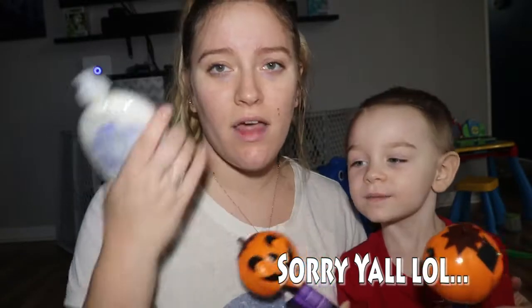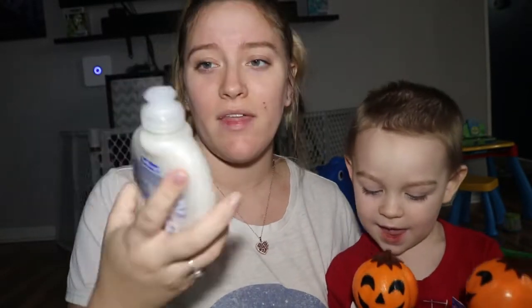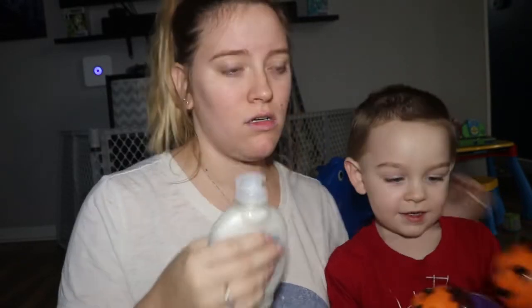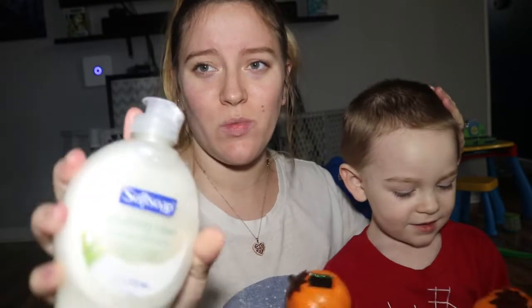Another thing I got was some refill soap because we needed some. They didn't have the regular tops, just this weird top, but it works.